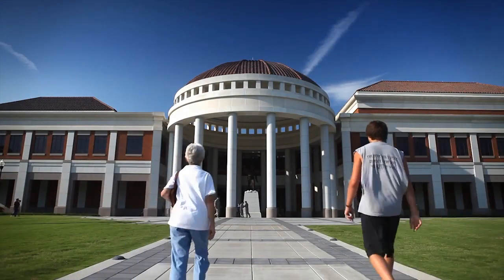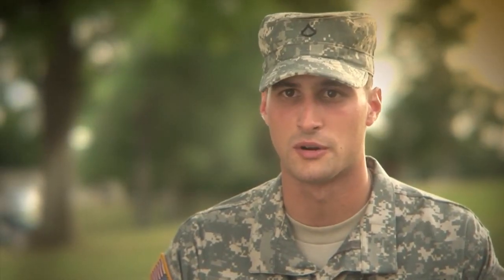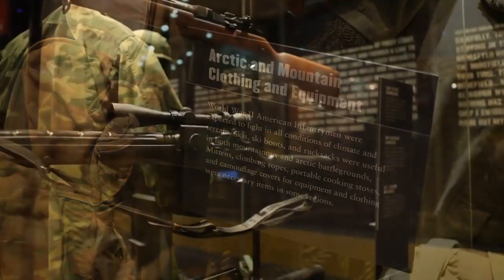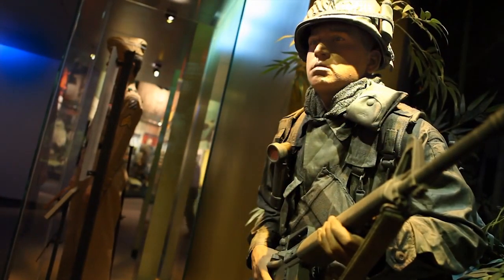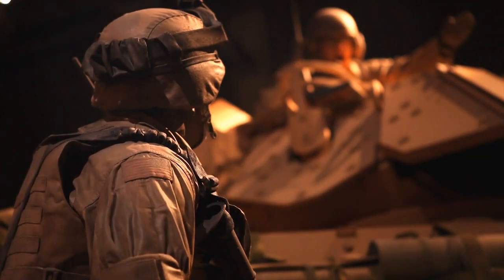The thing that impressed me the most about the Infantry Museum was how well they depicted all the wars, starting from the Civil War to the current war in Afghanistan and Iraq. They did a great job of showing what the soldiers go through and how our Army has grown. All the soldiers in the exhibits looked just like we do now — the uniforms were perfect, the way they moved, and especially their gear. These were probably the most realistic exhibits I've seen in museums in quite a while.